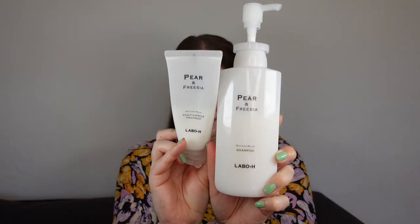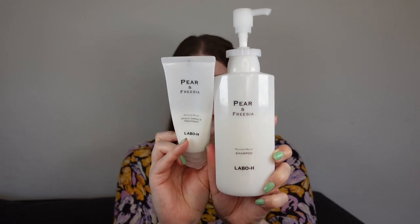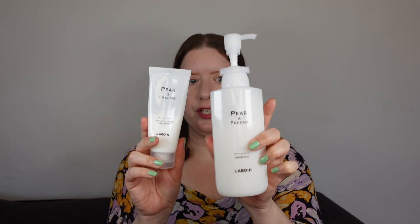I got these two from Labo H in a set that was really affordable — this is a huge bottle, like 400 ml, and it was like $18 or even less. It's a special fragranced edition with pear and freesia perfume. To be honest, the freesia scent wasn't necessarily my favorite. I was hoping it would smell more like pear, something a little fruity, but I don't smell any pear — this just smells like freesia, which is maybe not my favorite. I'm not a fan of flowery scents; next time I would just buy the regular shampoo.